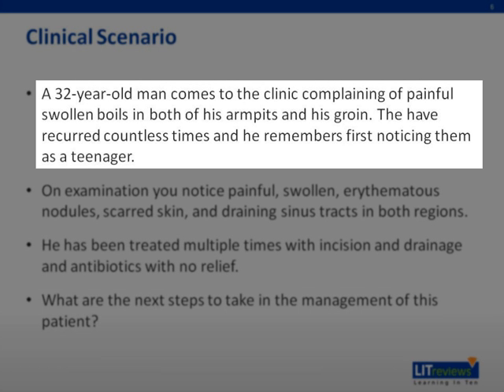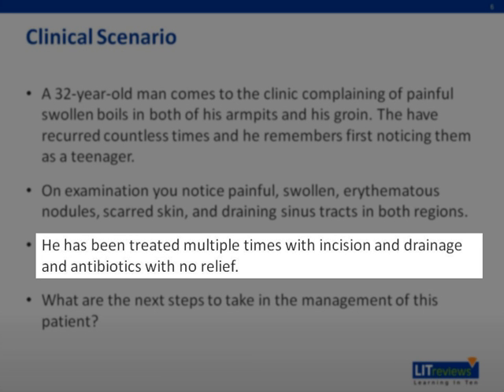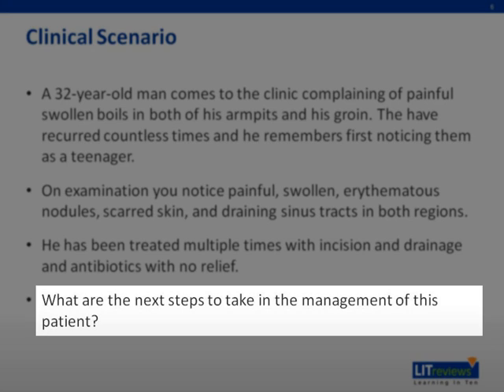Common clinical scenario: A 32-year-old man comes to the clinic complaining of painful, swollen boils in both of his armpits and his groin. They have recurred countless times and he remembers first noticing them as a teenager. On examination, you notice painful, swollen, erythematous nodules, scarred skin, and draining sinus tracts in both regions. He has been treated multiple times with incision and drainage and antibiotics with no relief. What are the next steps to take in the management of this patient?